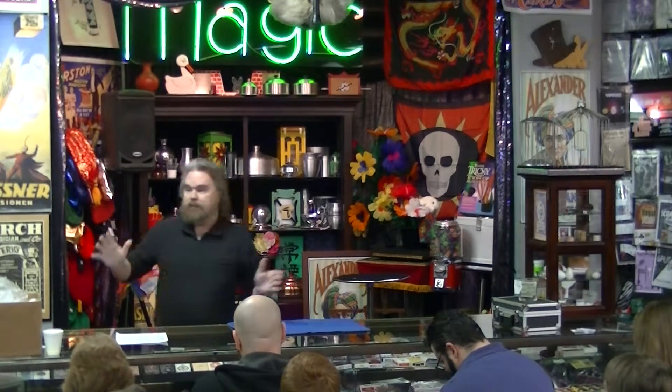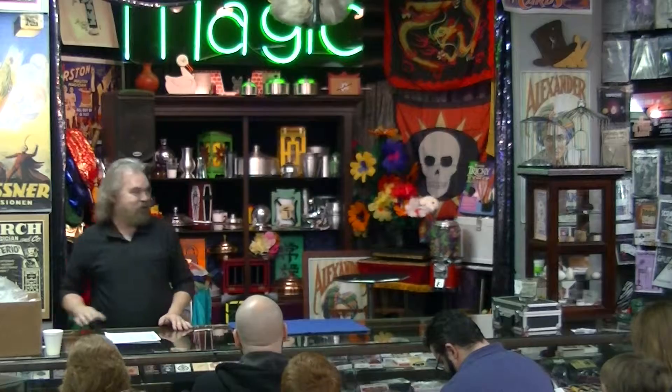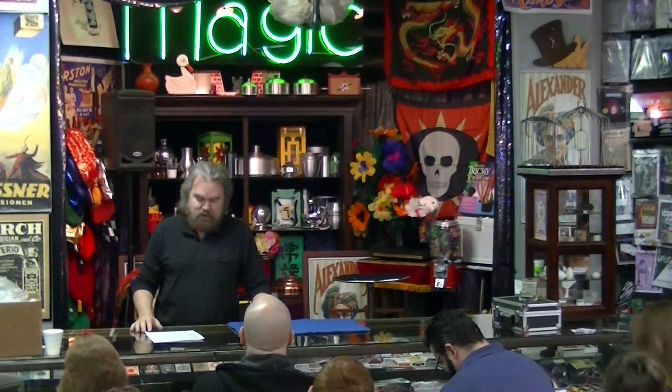I think everybody got something today. We gave away a lot of stuff. We sold almost everything that we had. And for you that came in late, you missed the cool flying silk — that was really, really good. We saw a lot of those today.